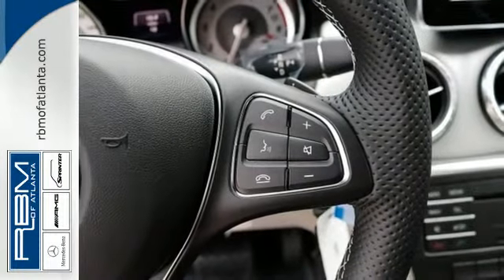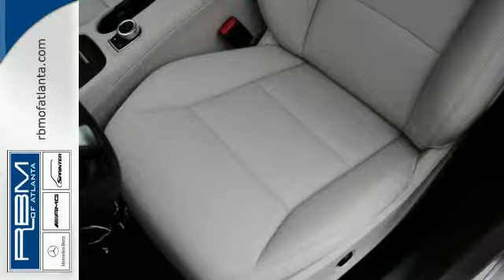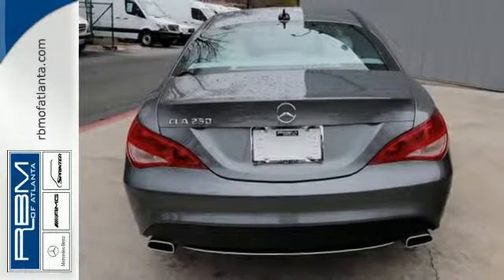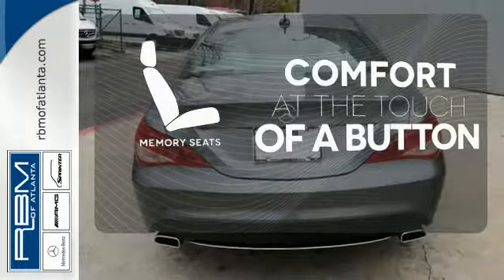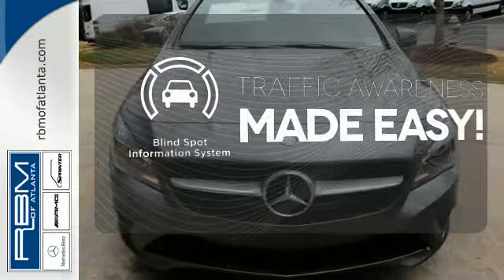The central controller and 7-inch display combine with M-Brace, Attention Assist and Collision Prevention Assist Plus to give you luxury-level convenience and safety. Get comfortable with the touch of a button, thanks to the memory seats. The blind spot indicator helps you maneuver through traffic.